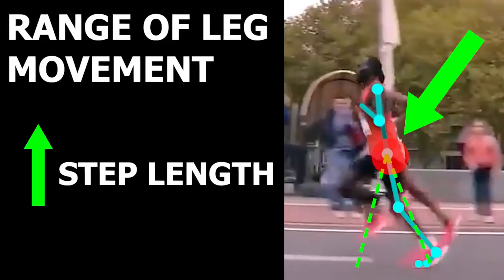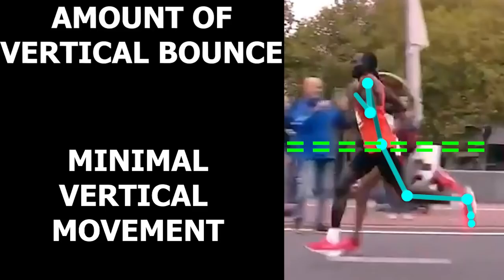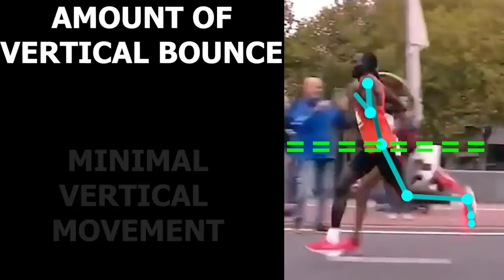Next, let's look at the amount of vertical movement that occurs as he runs. In a marathon, while vertical movement will always be present, there shouldn't be much bouncing going on. Too much of it can lead to increased vertical load as well as decreased efficiency, as more force would be directed upward than forward.